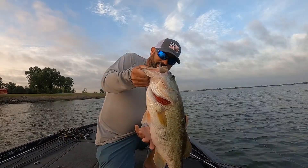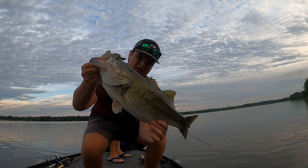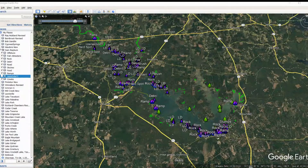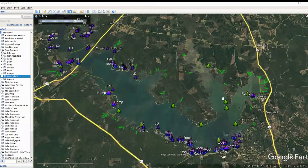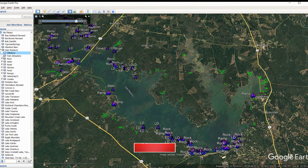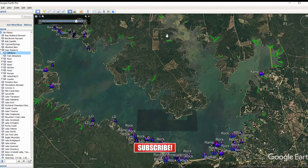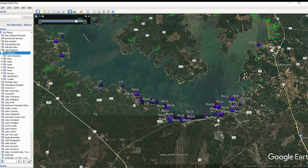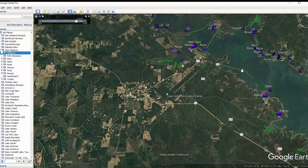Let's finish out this lake on the Google Earth side and talk about Sam Rayburn Reservoir. If you missed the first video, definitely go back and look at it — I'll put a link up at the top. In that one we talked about the south side, pretty much anything south of Highway 147. We covered creek channels, ramps, road beds and things like that from the Google Earth waypoint side. Those little yellow marks are what you see for all of that.